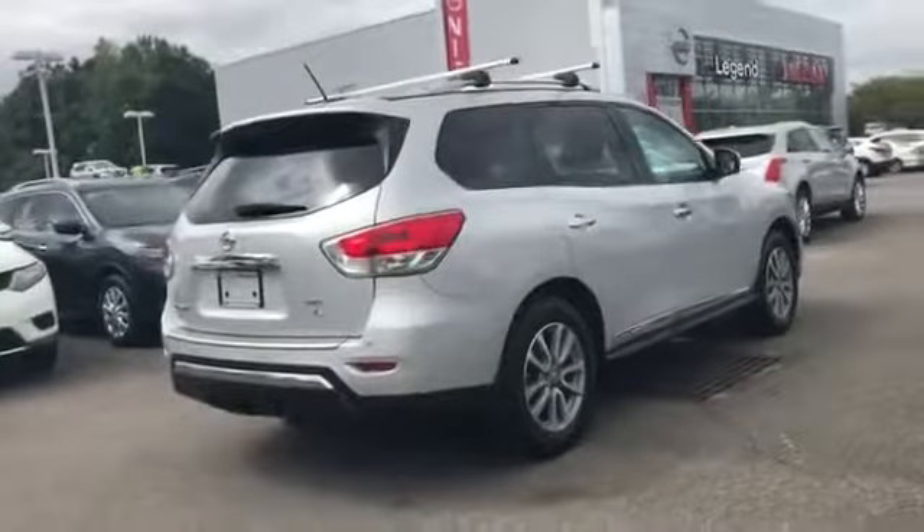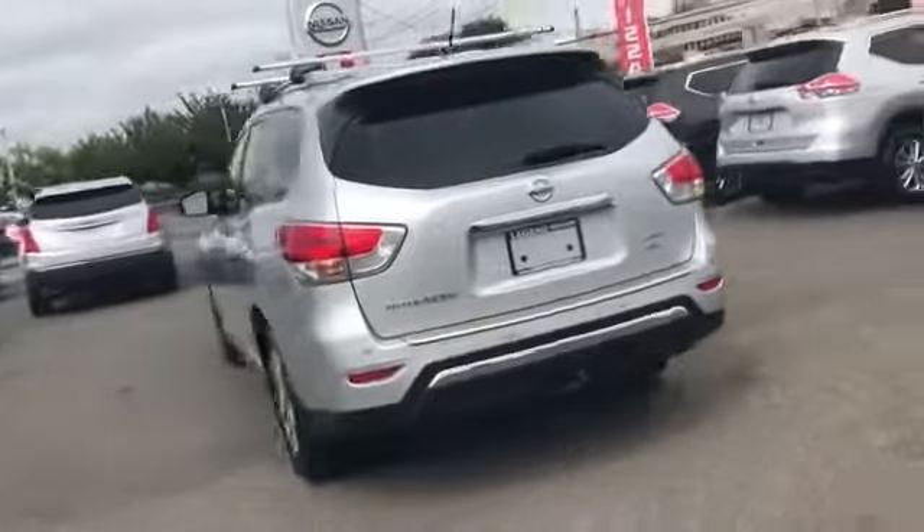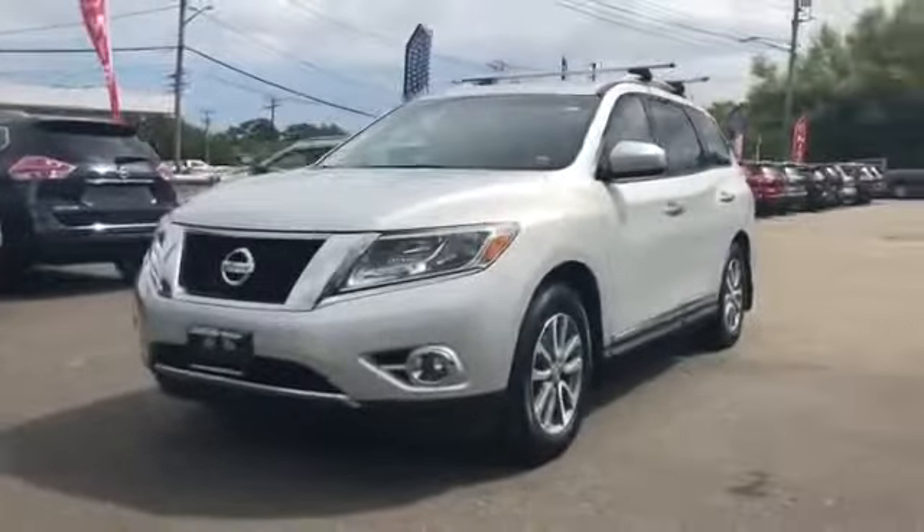2016 Nissan Pathfinder with less than 34,000 miles on the odometer. This SUV offers space as well as power and performance.